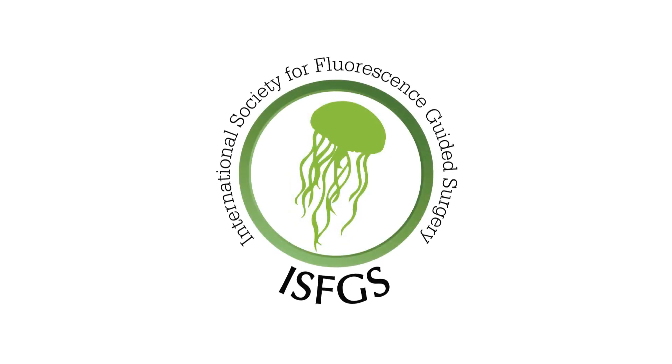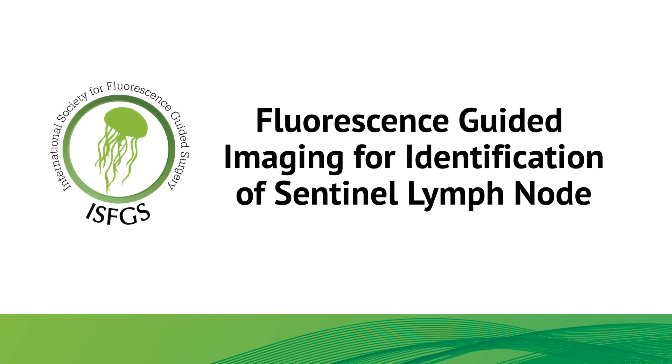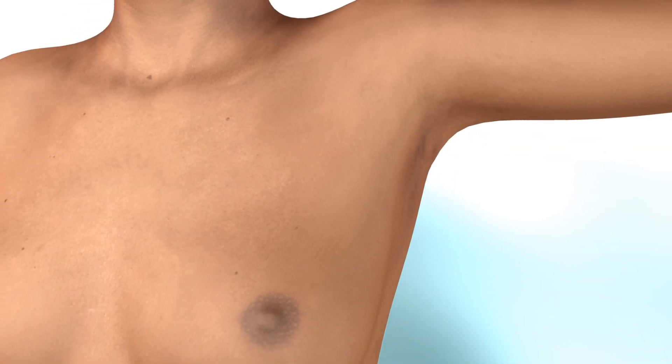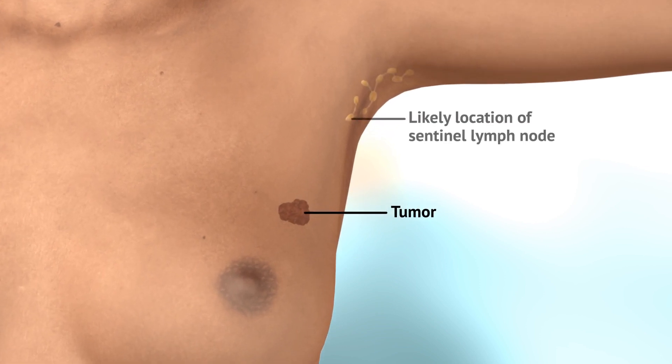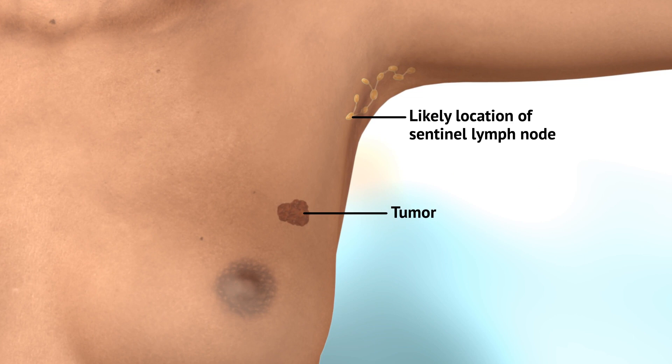The International Society for Fluorescence Guided Surgery will demonstrate the use of indocyanine green using fluorescence intraoperative imaging to identify sentinel lymph nodes in breast cancer. Sentinel lymph node biopsy is an important tool in the staging of breast cancer. Sentinel lymph node identification with indocyanine green fluorescence has been demonstrated as feasible and effective.